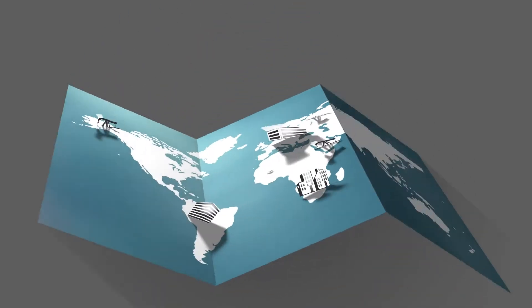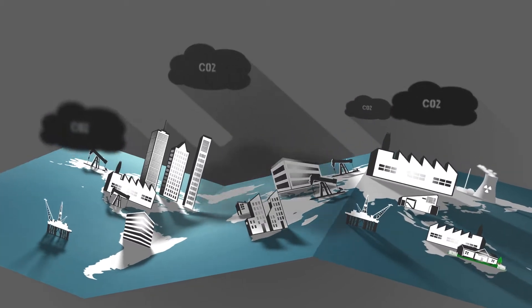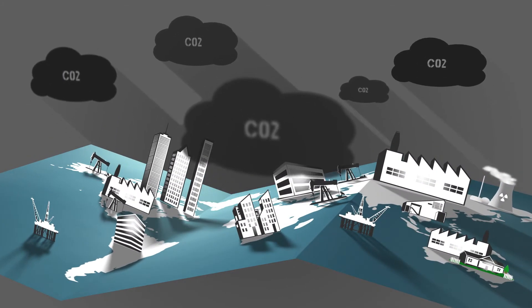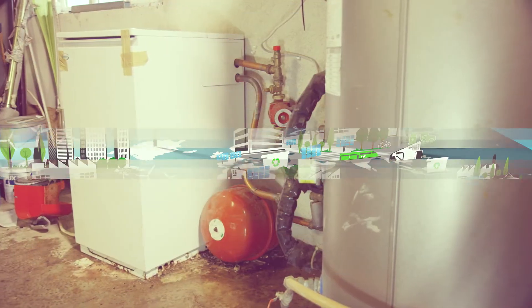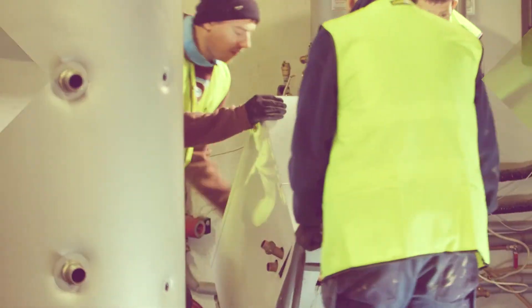Ireland has made significant strides in reducing the carbon content of electricity. Since 1990, we've reduced the carbon content of electricity by 50%, and that pathway to decarbonising electricity will continue. It's important that we leverage the significant contribution that renewables make to Ireland's electricity system and bring that into the heating and transport sectors.